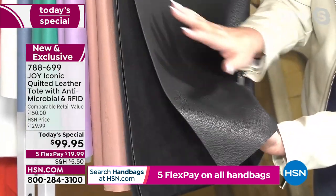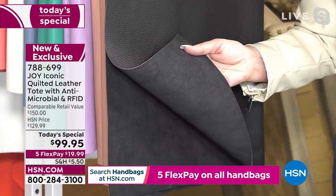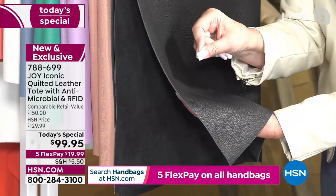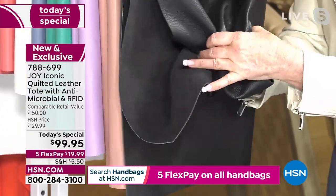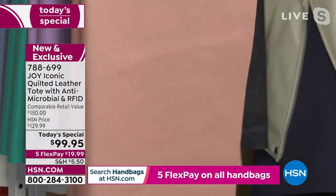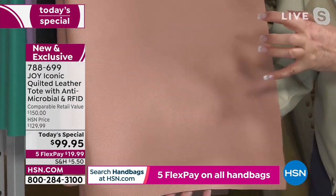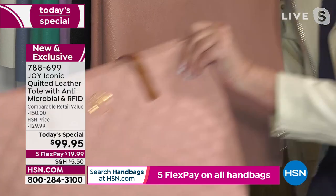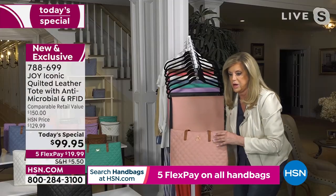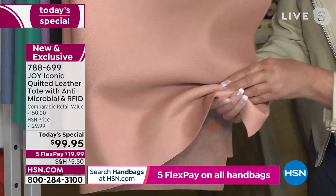We say drum dyed — what does that mean? Throughout the leather, it makes the process twice as long; it's dyed all the way through. So you can't scratch it and see a white scratch. I want to show you this rose quartz — look at the beautiful texturing. My daughters are in fashion, and this rose quartz is a neutral. Look at it with the vaquetta straps — you can wear this with anything. Drum dyed all the way through, and so soft and malleable.